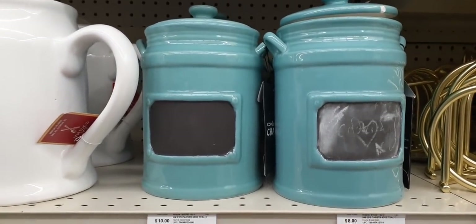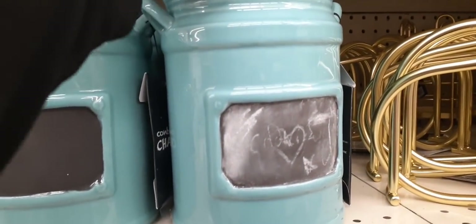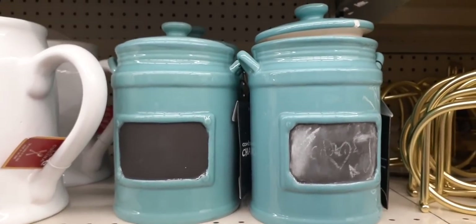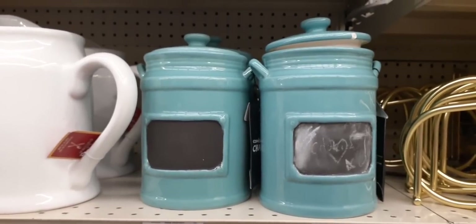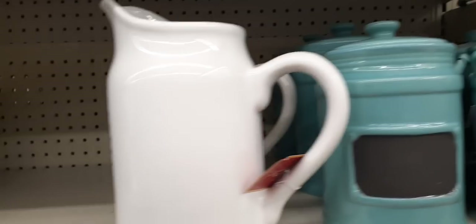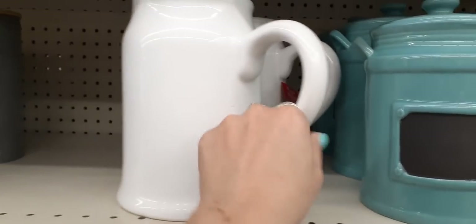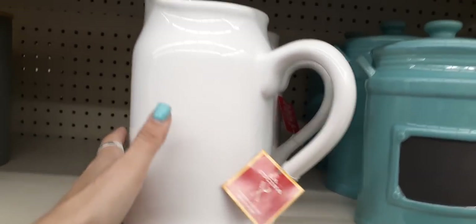Coming up here, we do have these treat holders. They do seal and it is a chalkboard, so you can label them. These are $10. If you sign up for their emails, you can get extra discounts. Moving over here, we do have this really cool white pitcher — it's definitely a nice size, and this is $10 as well.